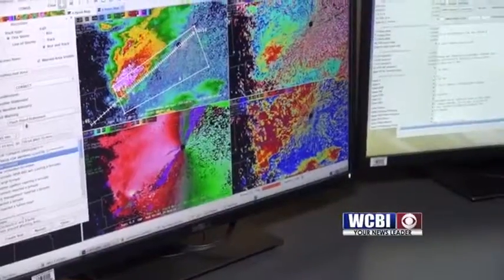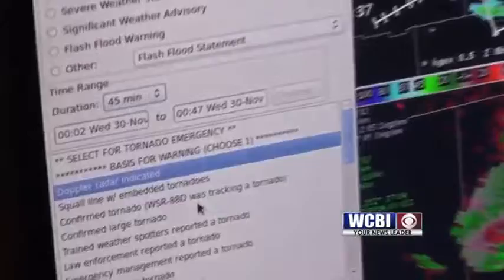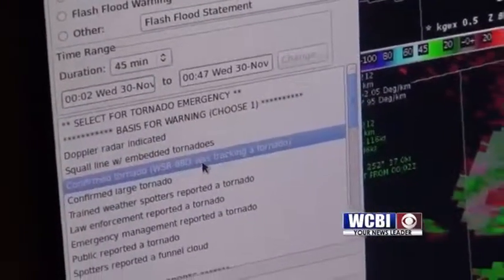We not only have strong indication on radar of good rotation, we have indication of tornado debris. So at this point we're going to issue a confirmed tornado warning.